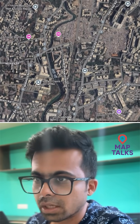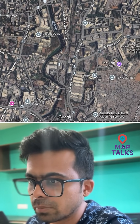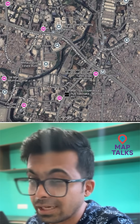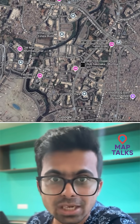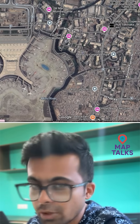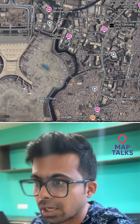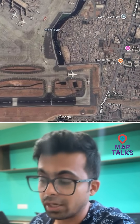This is the Andheri area. It flows from here — you can see it. Then it flows beside the Mumbai International Airport as well. You can see it from here, and from here it starts to get a bit wider.